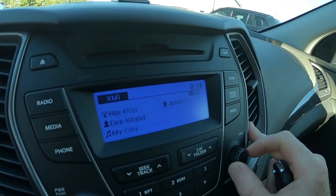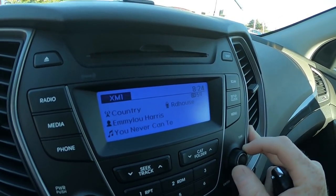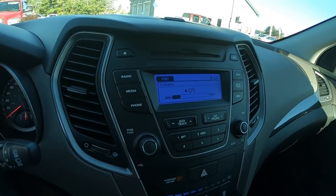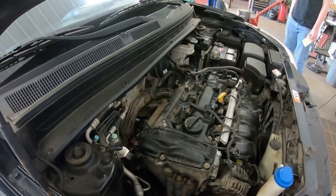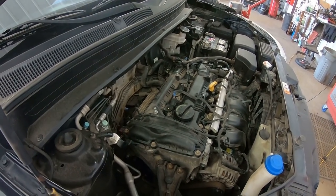That one's working. Back to the Santa Fe and it seems to be scrolling through the channels as well. And there you go folks - that's how you activate it, easy peasy. I can hear that GPS bleeping - let me see if I can find it and take it out.